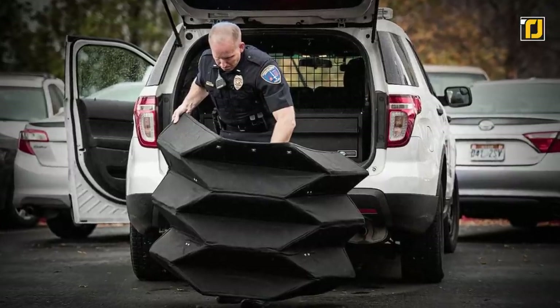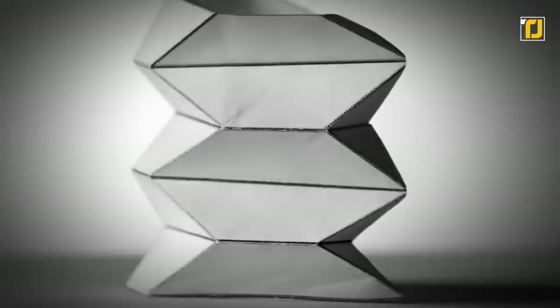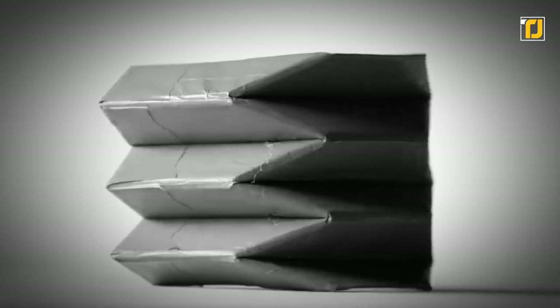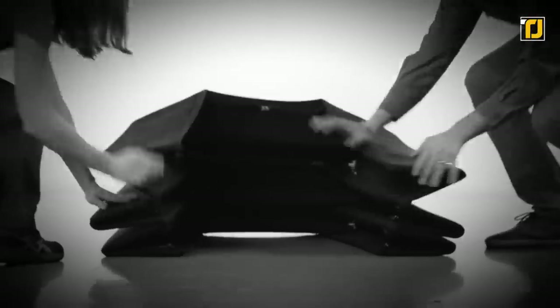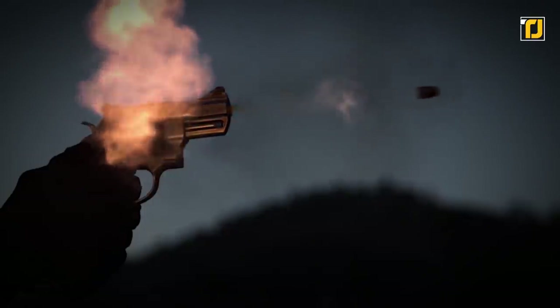The gadget goes from a very compact state that one can easily carry in the trunk of a car, to something you can take with you, open up, and take cover behind to be safe from bullets. And if you want to advance your position, folding it up and moving further is just one step away. The Bulletproof Shield is what law enforcement officers need when in action to ensure their safety is never compromised.